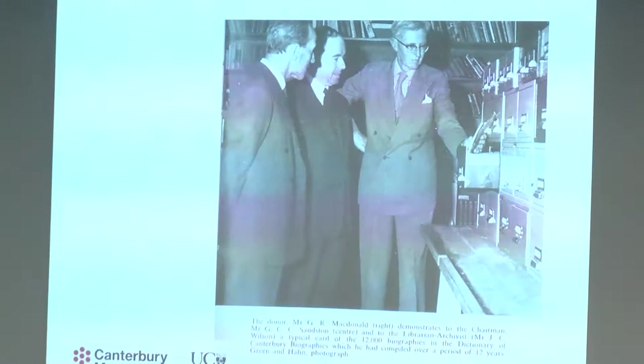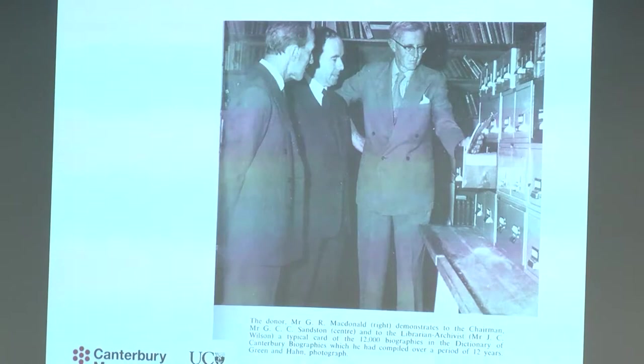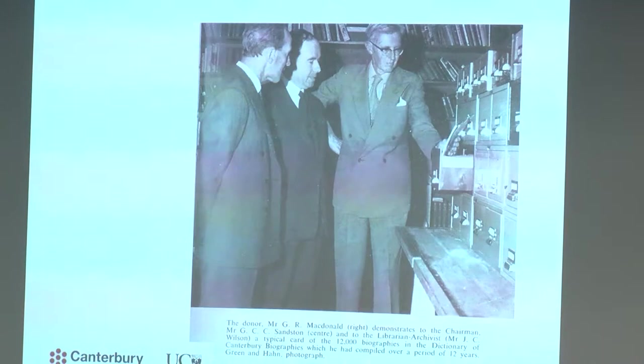For those of you unfamiliar with the MacDonald Dictionary, you might be wondering why I wouldn't just look for Carrie's name in the dictionary. That's because the dictionary is mainly organised by the male heads of the household. The dictionary was presented to Canterbury Museum in 1964. This is a photo from the museum's annual report from that year — you can see a tall, bespectacled George Rinald MacDonald reading one of the biography cards to a board member and our archivist librarian, John C. Wilson. George started the project back in 1952, and he just intended to write biographies for some of the portraits in our photographic collection, but the scope soon expanded to include anyone he could find information about who lived in the 19th century in Canterbury.